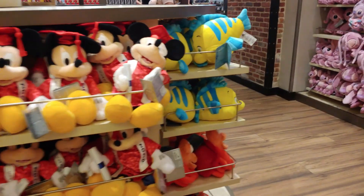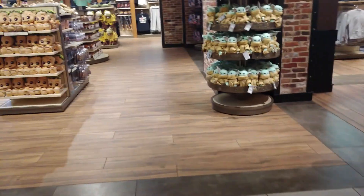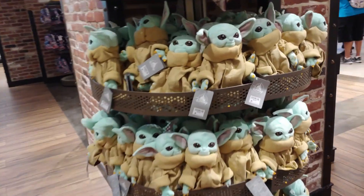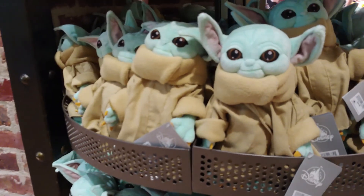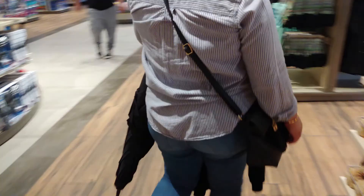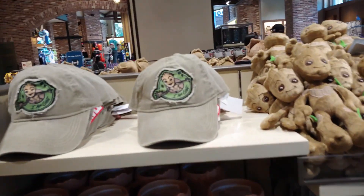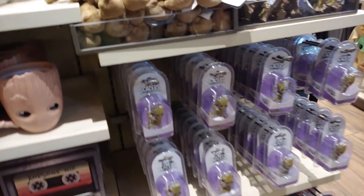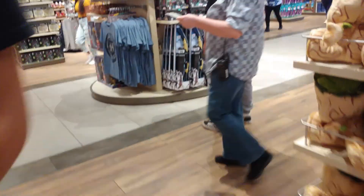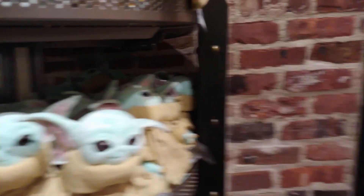Moving around the store, there's a lot of graduation stuff here, so that's nice if you have a graduating child. We do have a whole stack of Baby Yodas - the Child, as it were - they're $25, that's a pretty good deal. You do have some Grogu plushie sets which are cool, and a Grogu hat which is $28. Prices have definitely gone up.